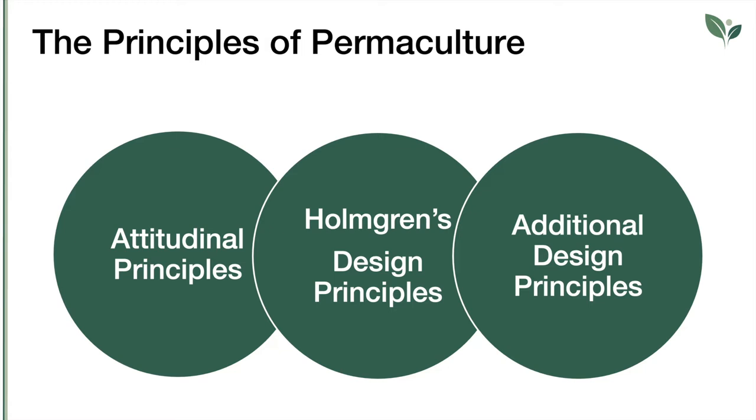When these principles are brought together, it is possible to establish design systems that consider whole systems, parts of them and how they interact. The principles of permaculture are listed into three categories: attitudinal principles, Holmgren's design principles, and additional design principles.